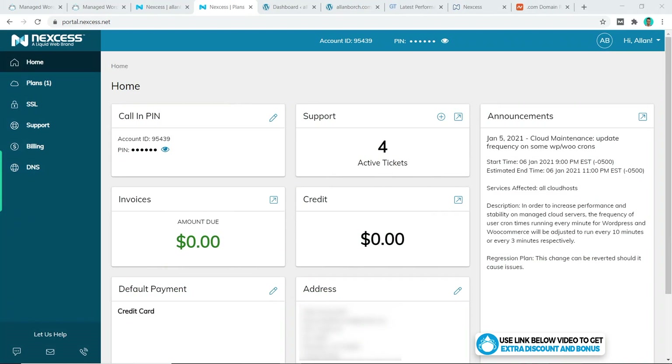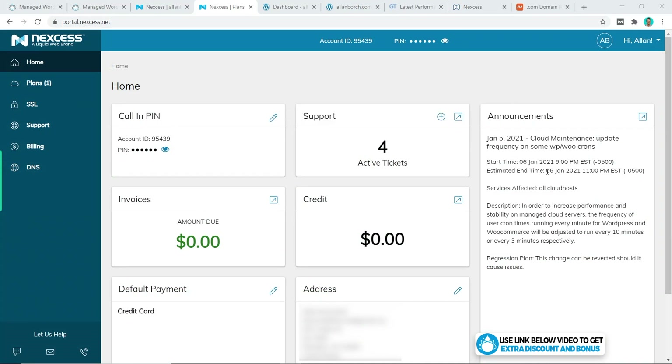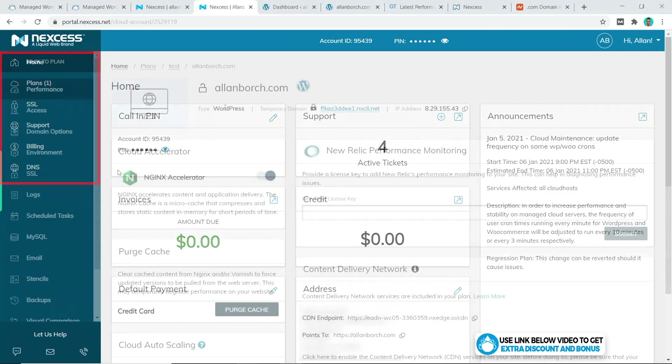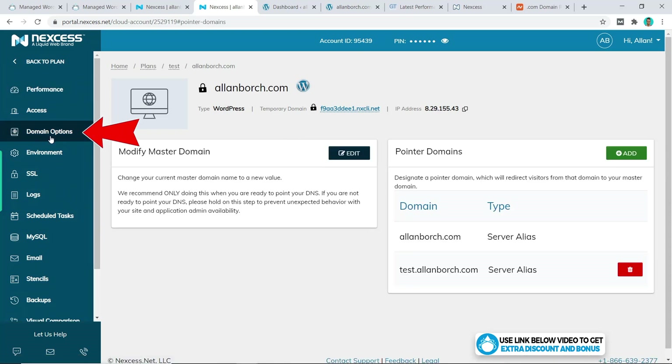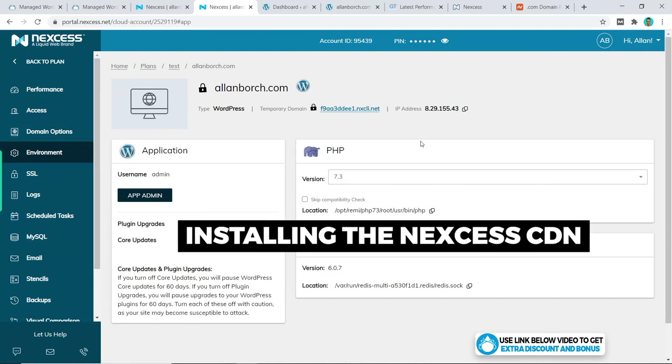Right away from their home page, you can see it looks very easy to navigate with a custom user interface compared to the cPanel that a lot of other hosting providers use. The design is clean and simple. The main menu is on the left tab, and once you access the website you want to work on, everything is laid out in a sub-menu. For example, the domain section handles domain names, there's an SSL section, and an environment section to access your website. Now let's see how easy it is to install their Nexus CDN.